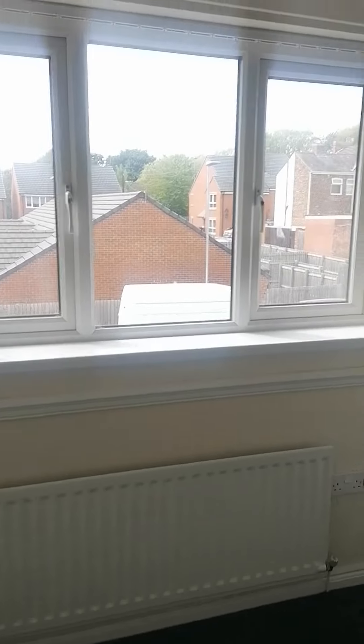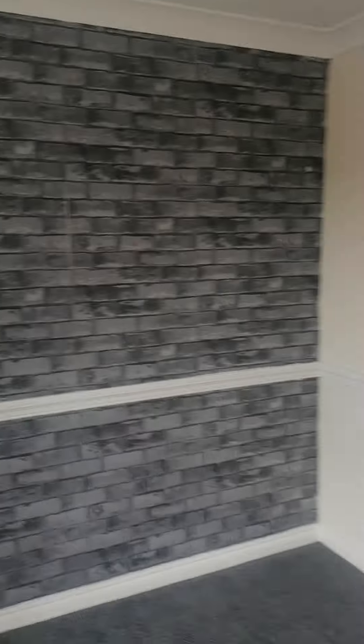And then we go into the second biggest bedroom. This is a double bedroom as well. Obviously it's got storage in this room.